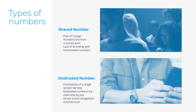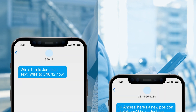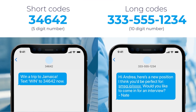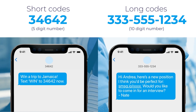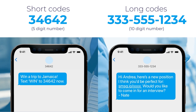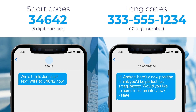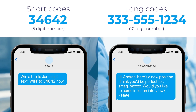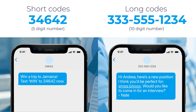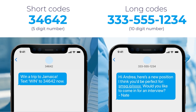There are two types of dedicated numbers: long codes and short codes. Long codes are typical phone numbers in the country in which you operate — in the US, for example, that's a 10-digit number. A short code is a five or six digit number, which is specifically useful for branding and marketing campaigns where the number is easier to remember. Short codes also benefit from higher daily sending volumes allowed.